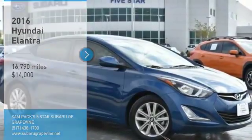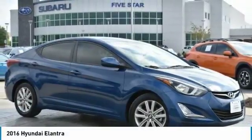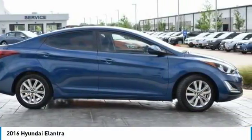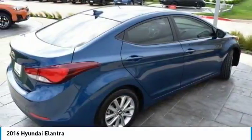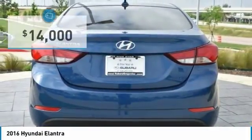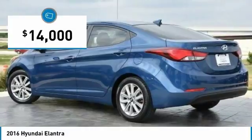The 2016 Elantra. The Elantra boasts the most interior room in its class and gets an exceptional 35 miles per gallon. With its luxurious standard features, the Elantra is an easy choice and is priced below $15,000.